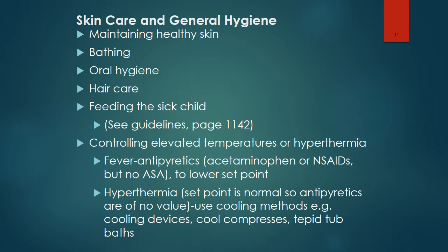When controlling elevated temperatures: the set point is the temperature around which body temperature is regulated by a thermostat-like mechanism in the hypothalamus. Fever, also known as hyperpyrexia, is an elevation in the set point such that the body temperature is regulated at a higher level. Hyperthermia is where the body temperature exceeds the set point, usually resulting from conditions that create more heat than the body can eliminate, such as heat stroke, aspirin toxicity, seizures, or hyperthyroidism.